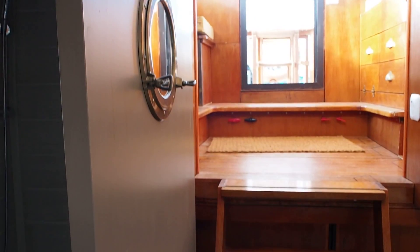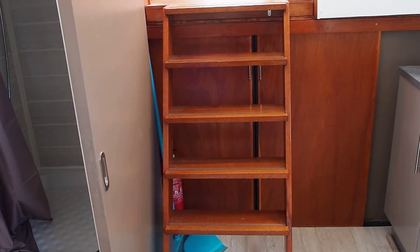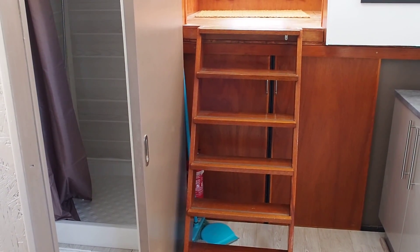I'm James, Boat Shed Midi Canals. If you'd like some more information on this boat, please contact me through our site, which is BoatShedMidiCanals.com.